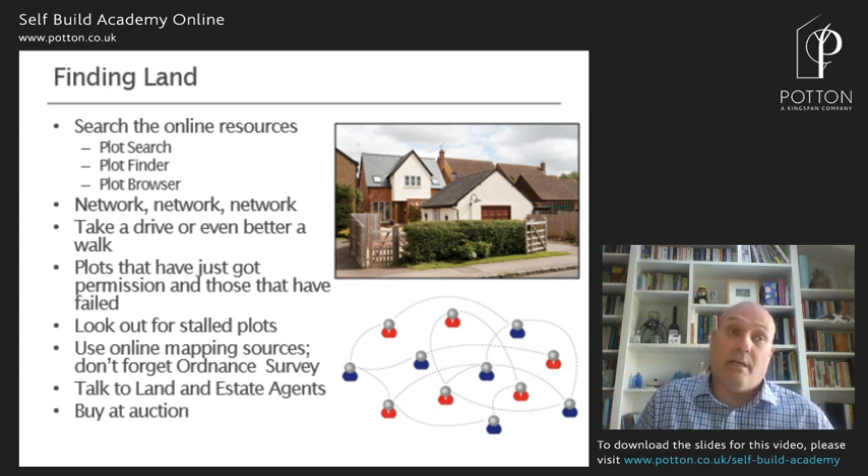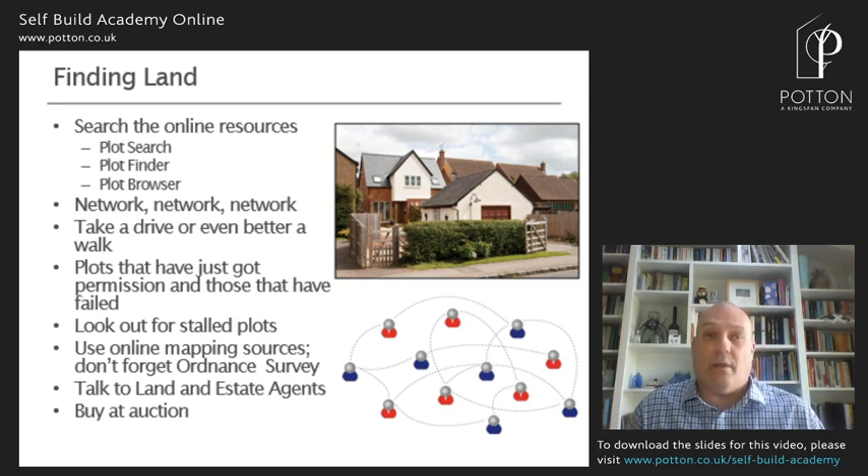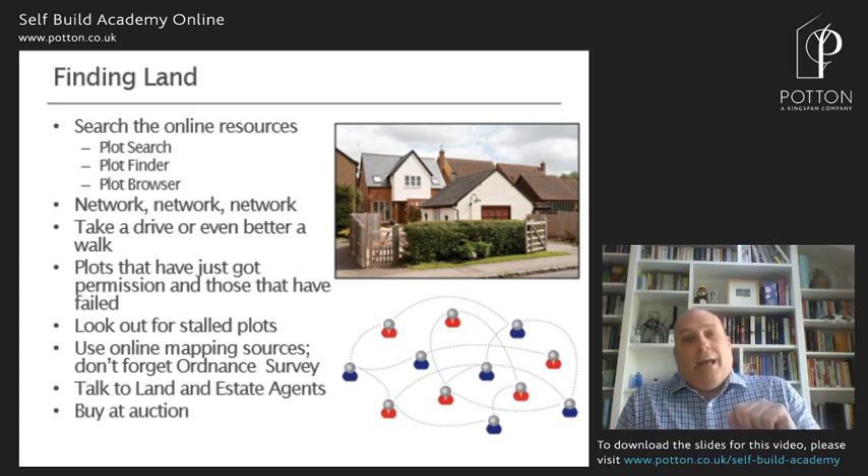Use online mapping sources — Ordnance Survey is a good place, you can subscribe for about £20 a year, which gives you high-scale maps showing individual houses and plot boundaries. Talk to land agents and high street estate agents — estate agents are the place to find a replacement dwelling, something you can knock down and start again, while land agents will be intimately familiar with what land is available and who owns it. Many maintain active self-build lists. And here, pester power will help you succeed — keep going back in. Remember that auctions are very final: don't be the person who hasn't read the legal pack. You exchange contracts when the hammer falls and there's a very limited period to move to completion.